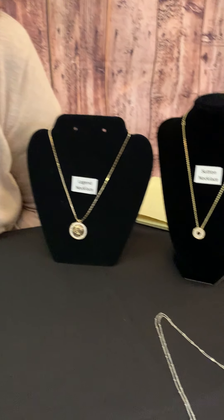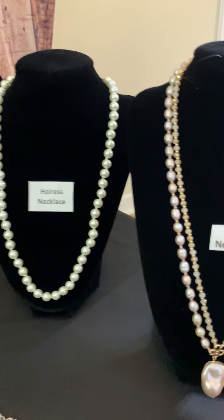Hi, welcome to another episode of Fun with Park Lane Jewelry and tonight we're featuring necklaces. So let's get started. We're going to go over here and we're going to look at the Luna Necklace.